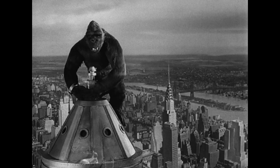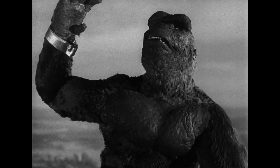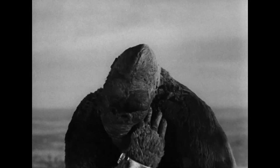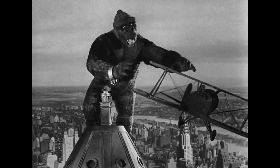Willis O'Brien's stop-motion creature is a true milestone in visual effects. Not as concerned with creating a true-to-life animal as later renditions, this puppet is arguably the most expressive of the apes. Kong is limited only by the armature itself and the animator's imagination.